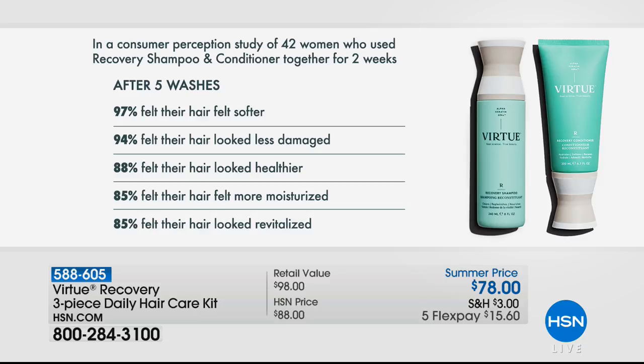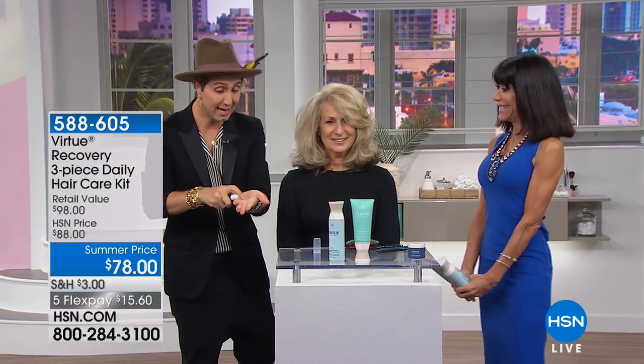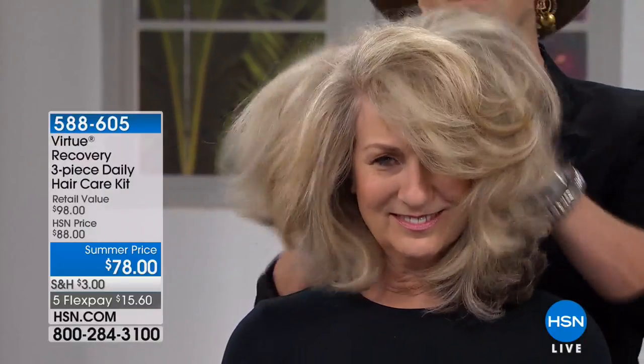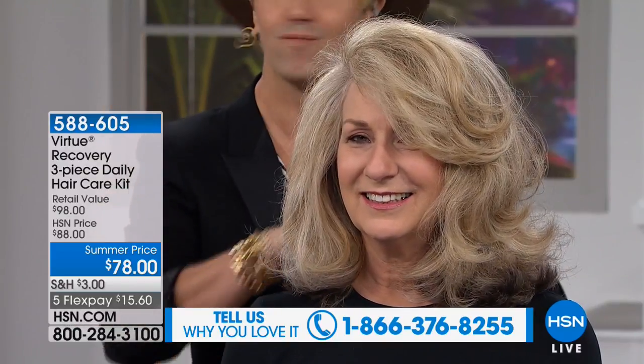Today you're also getting the split end serum. This is literally my magic — where I start and end every style. A lot of women have trouble growing their hair longer because it splits, and when hair splits you don't get that beautiful finish. You put it on the ends, it beautifully seals and mends them together, giving you great health so your hair can grow longer with more shine. It doesn't weigh the hair down. All of our products are truly lightweight. Anyone who is coloring, bleaching, or has medium to thick frizz-prone hair — this is your product.